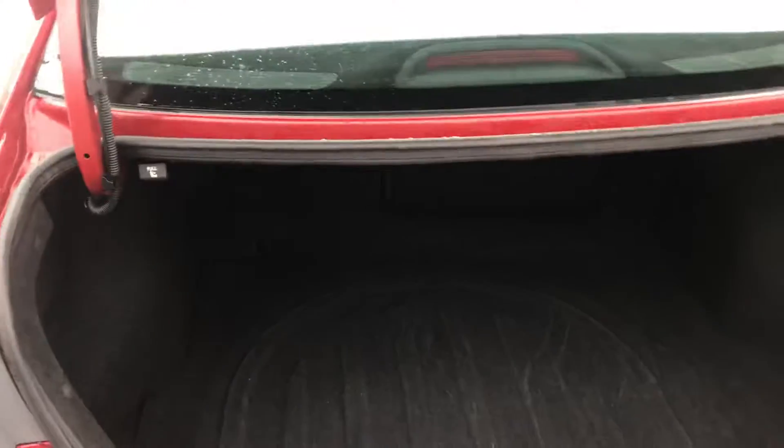In the back here there's an awesome amount of space — it's very spacious. These seats do fold down as well, so you can have even more storage space if needed.